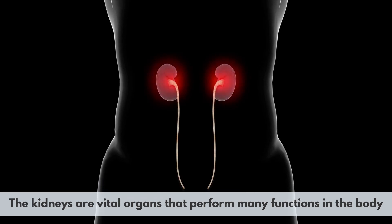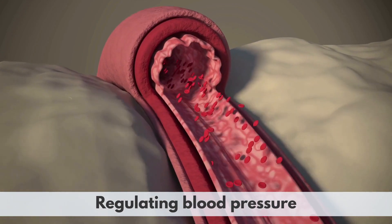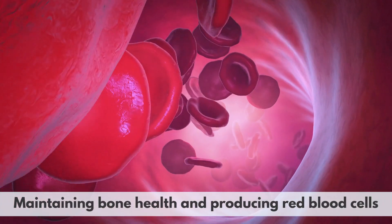The kidneys are vital organs that perform many functions in the body, such as filtering the blood, regulating blood pressure, maintaining bone health, and producing red blood cells.